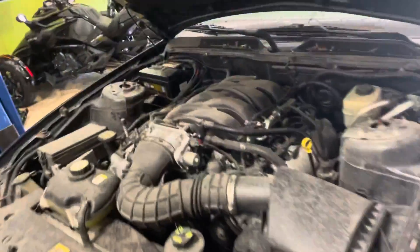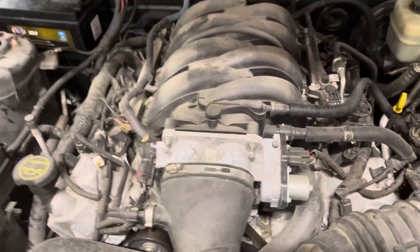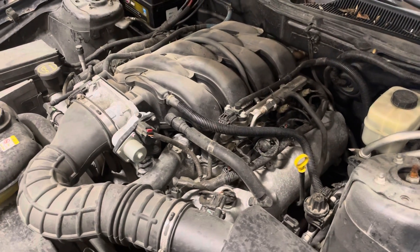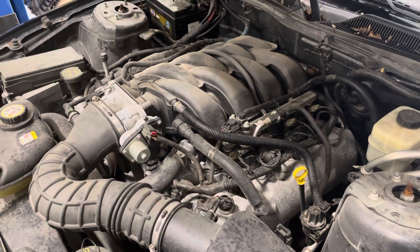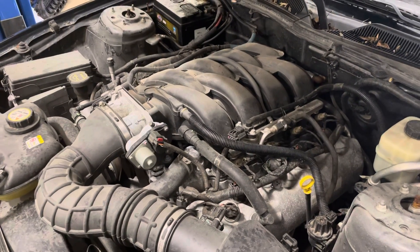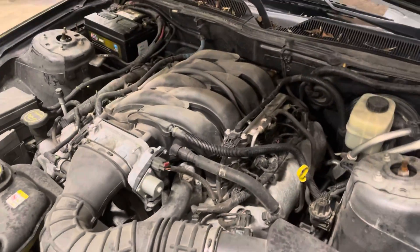Hold on. Runs really quiet. Give it a little throttle — hold there, you go, hold it. Rev it up. Good, that's good. Let it sit at idle.